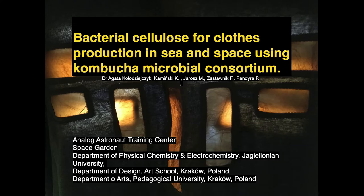I would like to present my project, which we made commonly with scientists and artists. This project was named 'Bacterial Cellulose for Class Production in Sea and Space Using Kombucha Microbial Consortium.' It was performed by the Analog Astronaut Training Center, my previous company Space Garden, the Department of Physical Chemistry and Electrochemistry at Jagiellonian University in Krakow, the Department of Design at the Art School in Krakow, and the Department of Arts at Pedagogical University, also in Krakow.